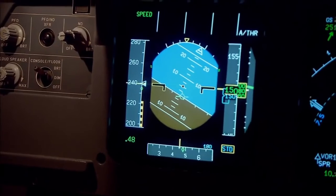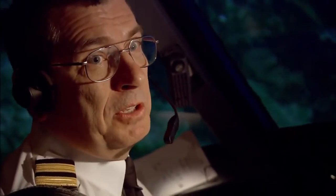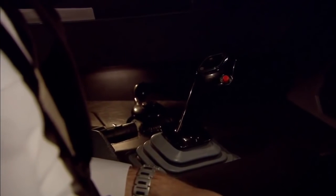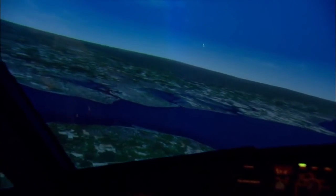25 degrees of bank, 240 knots. It's going to fly around at 25 degrees of bank — keep doing this until we get bored. The flight computer won't carry out any pilot command that endangers the safety of the aircraft. If the pilot were to lose control for some reason, the system would save the airplane.